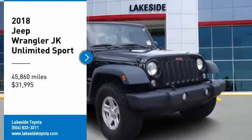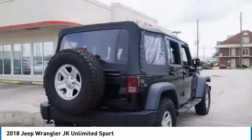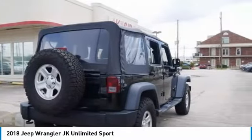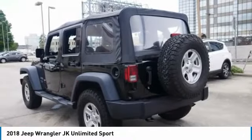Stop by and take a look at the 2018 Wrangler JK. The Wrangler JK is built with adventure in mind. Its rugged style is paired perfectly with power and performance.